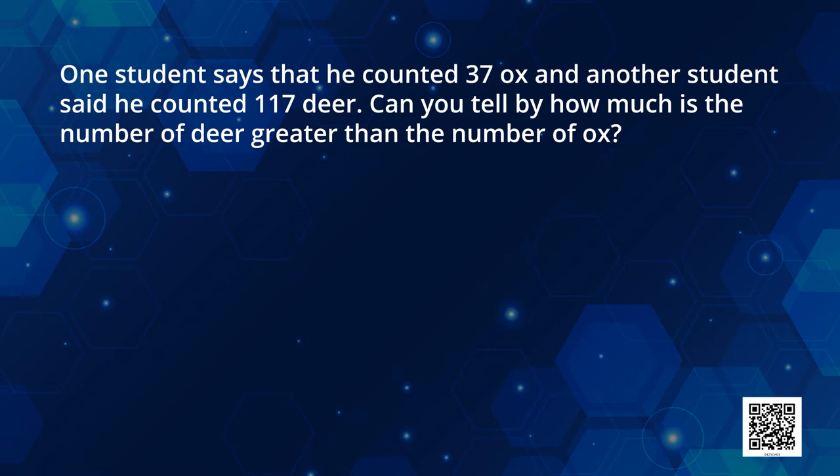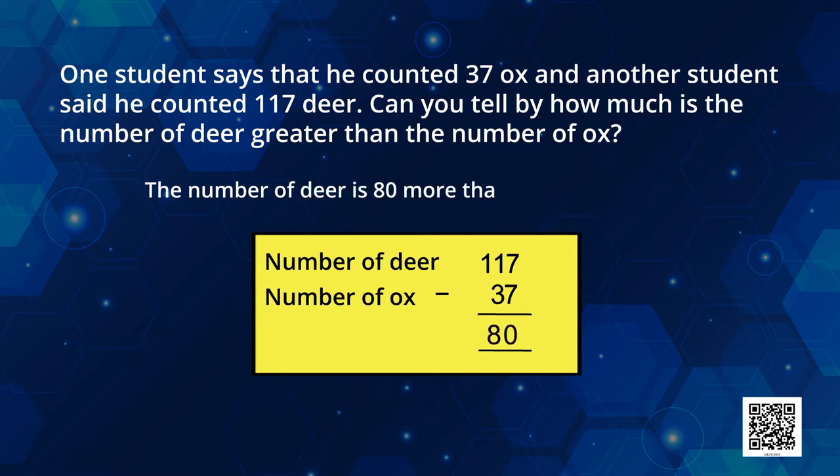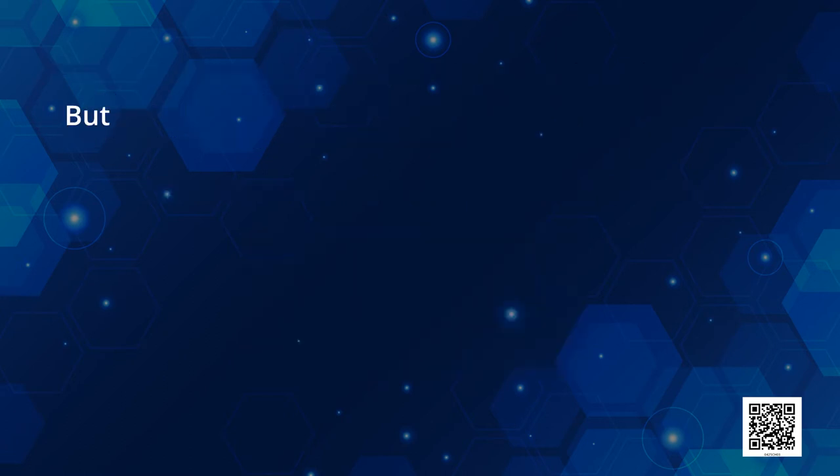Can you do it for me? The number of deer is 117, whereas the number of ox is 37. Can you subtract them and tell me? Just think — you can use your notebook and pen. I hope you are doing it.